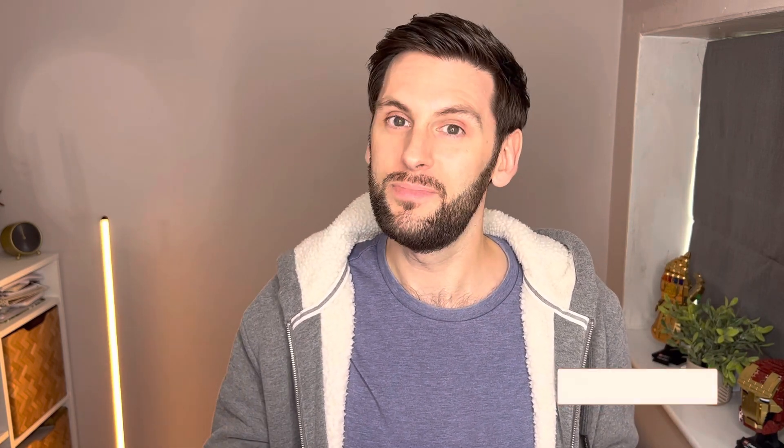Hello one and all and welcome back to the channel. If this is your first visit, we provide tech tips, tricks and reviews for everyday people in everyday situations. If that sounds like you, consider subscribing.